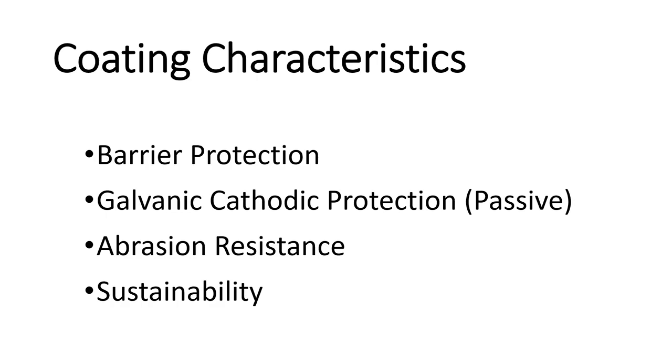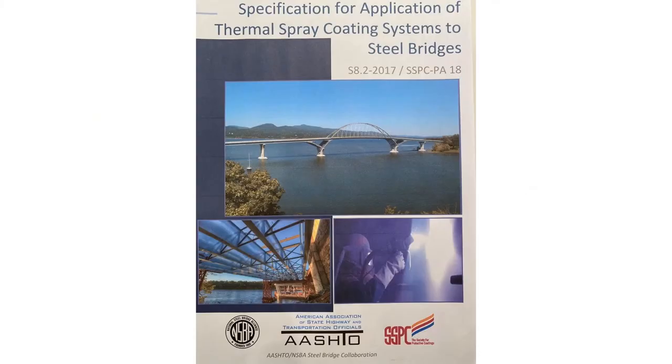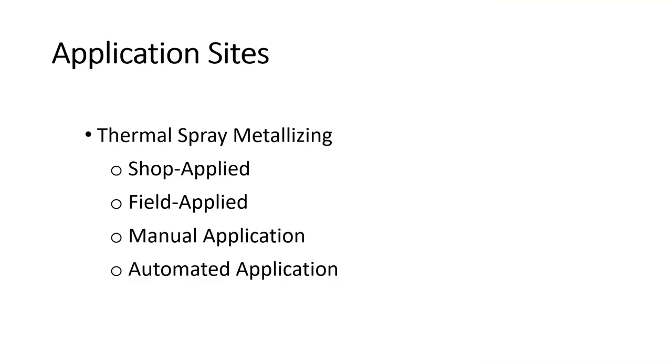Coating characteristics include barrier protection, cathodic protection, abrasion resistance, and sustainability. Standard specifications come from NACE, the American Welding Society, and SSPC. Also, a lot of people on this webinar were involved in the NSBA paper where DOTs had different specifications for metalizing, so we came together to produce one good guide for DOTs. This was done in 2017 and still needs updating, but it's a very good guide if anybody is thinking about metalizing.